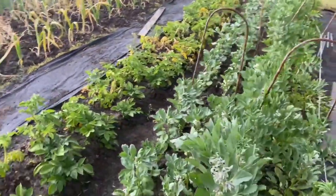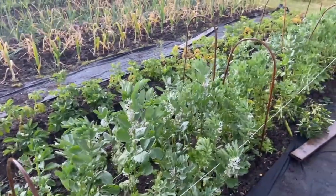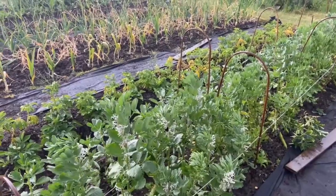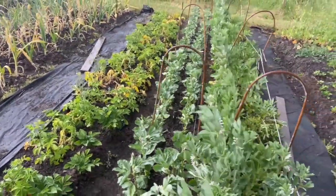You've then got the broad beans. We've got these in two succession sowings. The first ones we only put in from spring — not overwintered. And the next lot after that was done about a month or so afterwards. So we'll get two harvests.